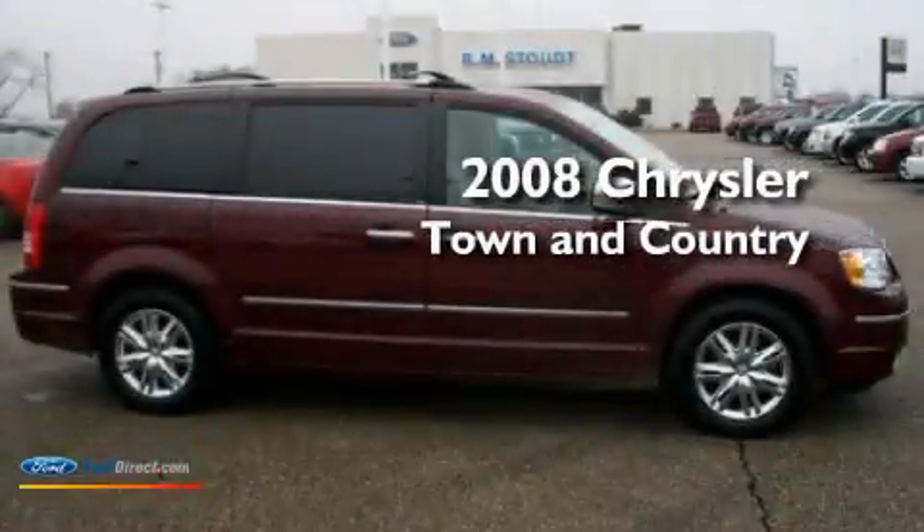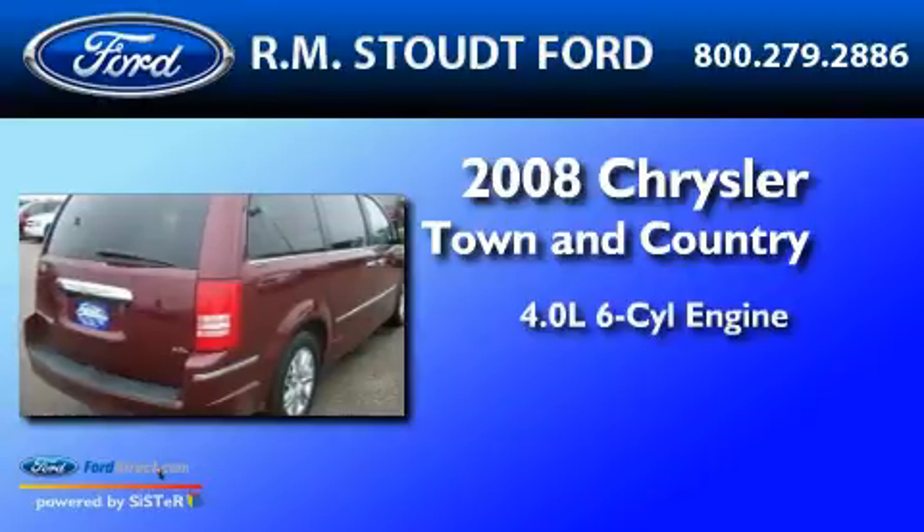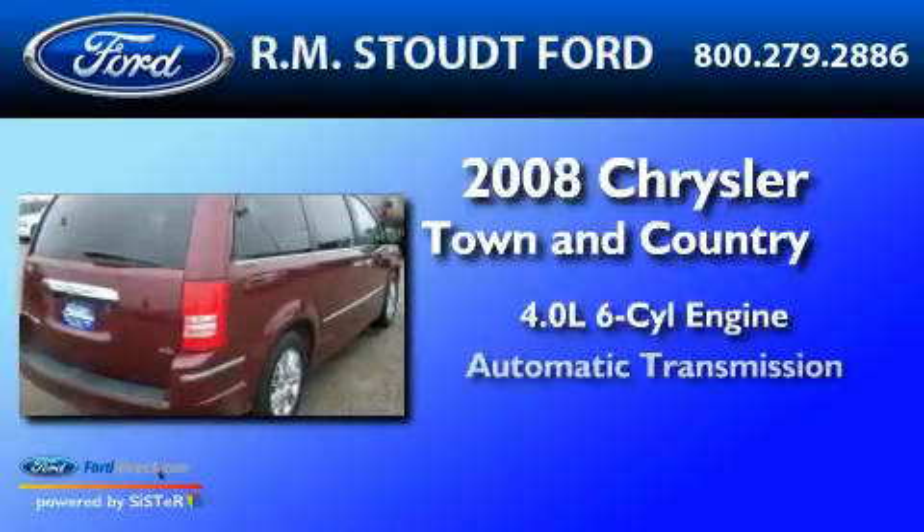This is a 2008 Chrysler Town & Country. It features a 4.0-liter six-cylinder engine and an automatic transmission.